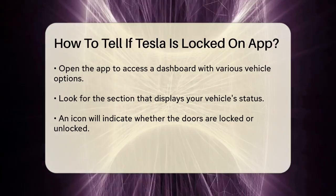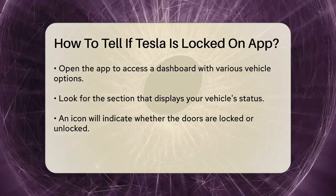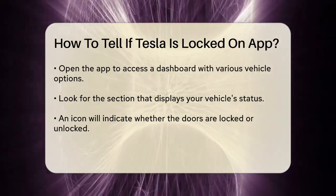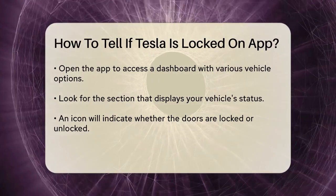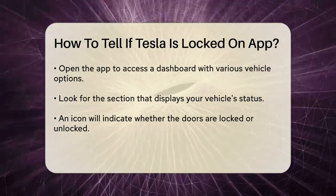Once you open the app, you will see a dashboard that displays various options related to your car. Look for the section that shows the status of your vehicle.